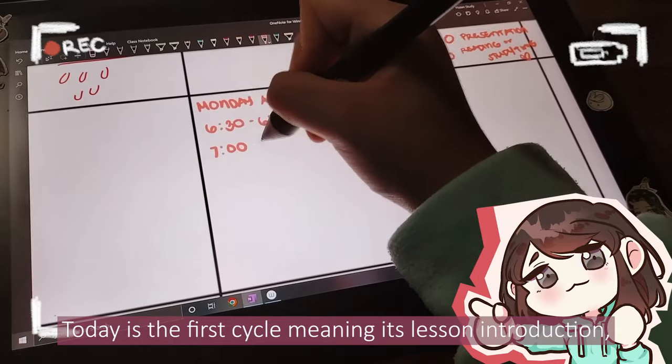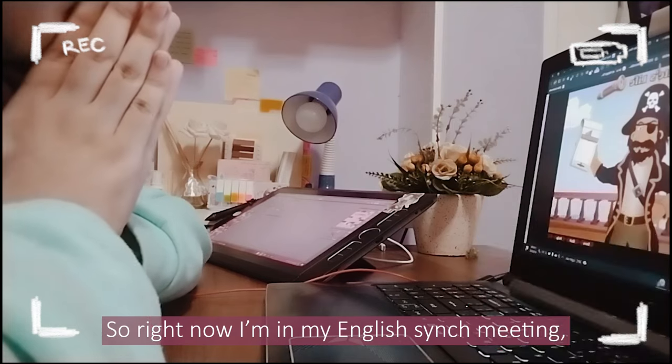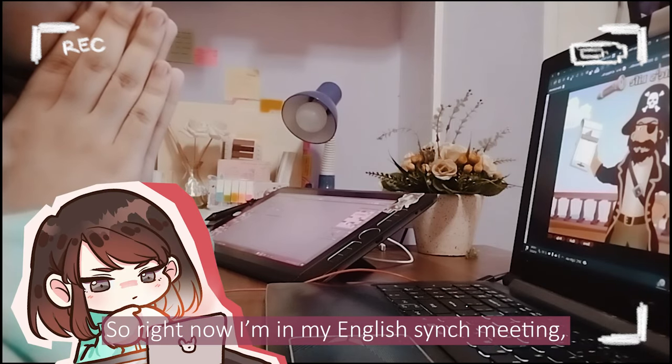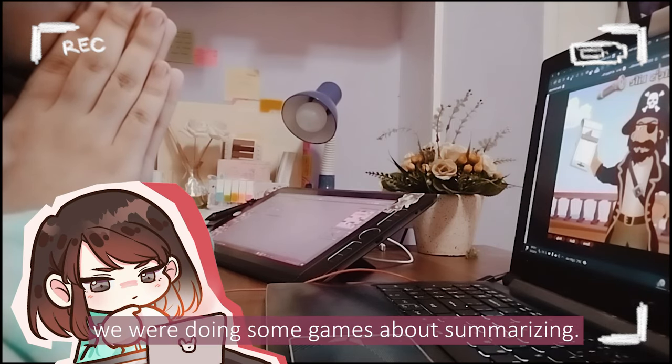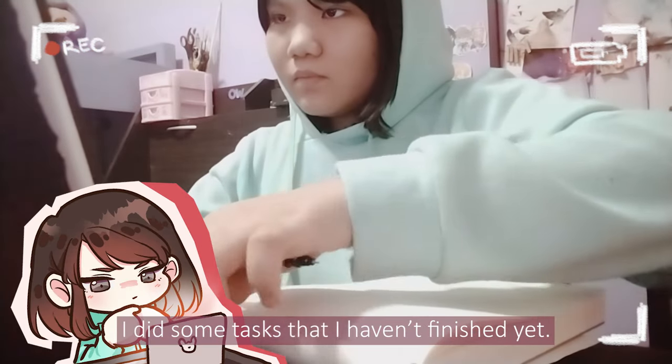Today is the first cycle, meaning it's more of an introduction, so it will be a lot of fun! Right now I'm in my English sync meeting. We were doing some games about summarizing, and after that I did some tasks that I haven't finished yet.